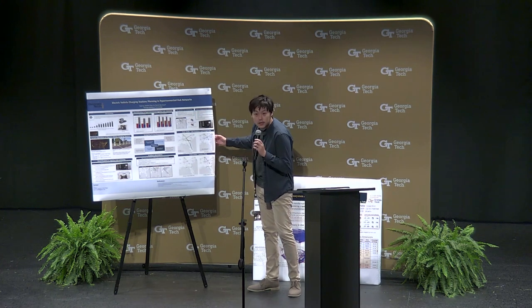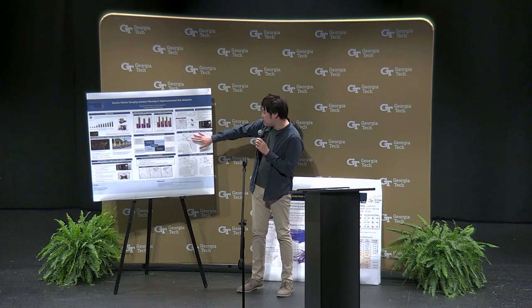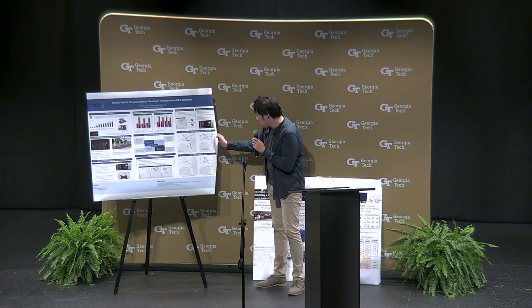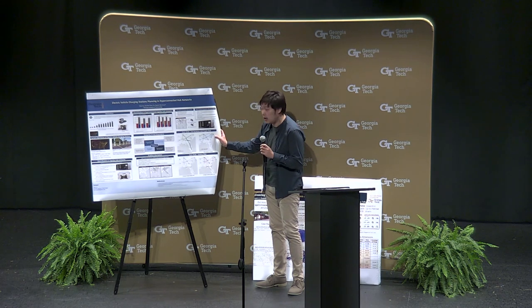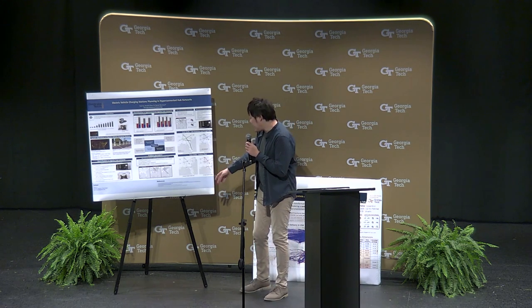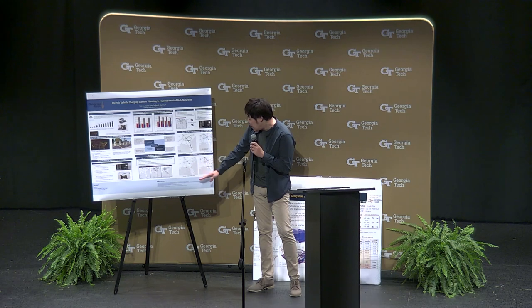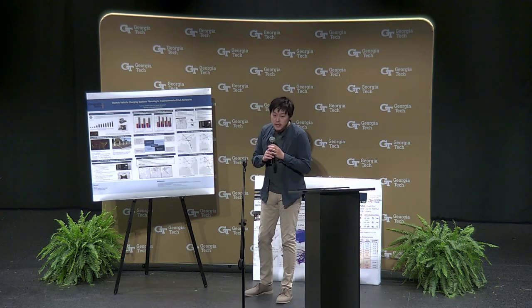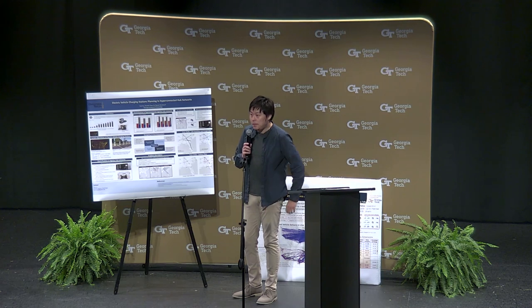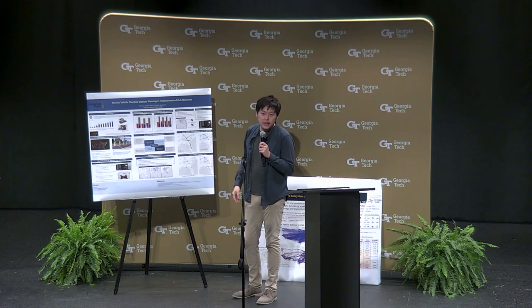Here is the network of our average daily freight flow, where the thickness of each line shows the amount of trucks using that route. Here are the site locations chosen to be battery swapping stations and battery charging stations. Here are the two flows of batteries in our system: the charged battery flow each day and the depleted battery flow each day. With battery swapping, we can make the dwell time for trucks at the hub relatively short compared to waiting for them to be fully charged.